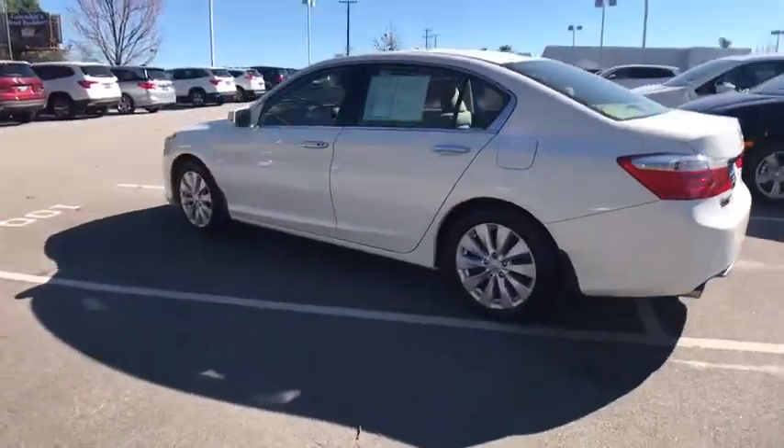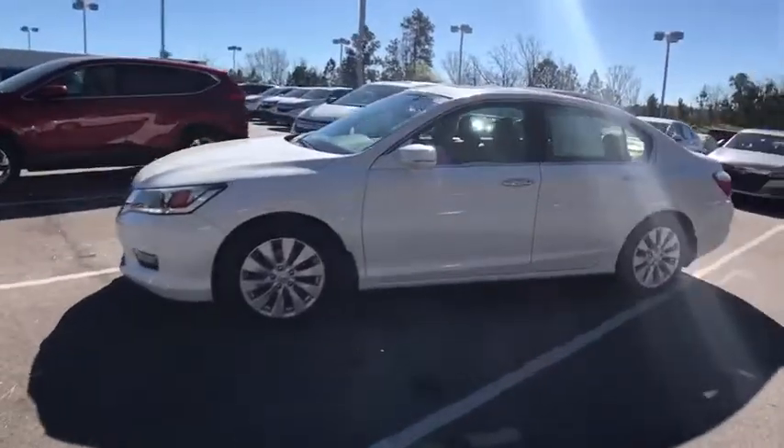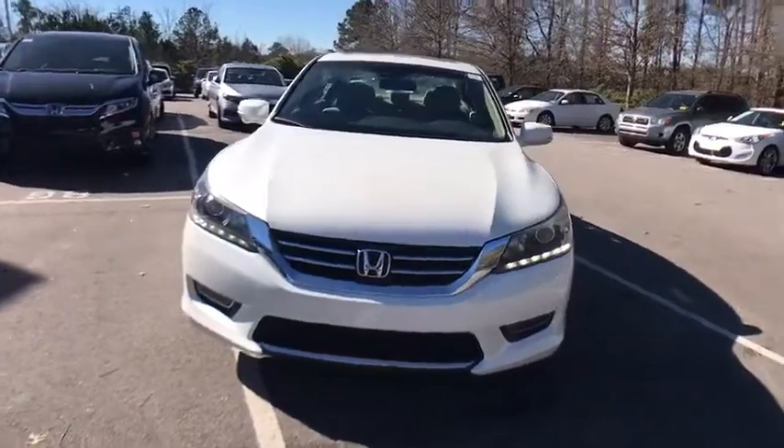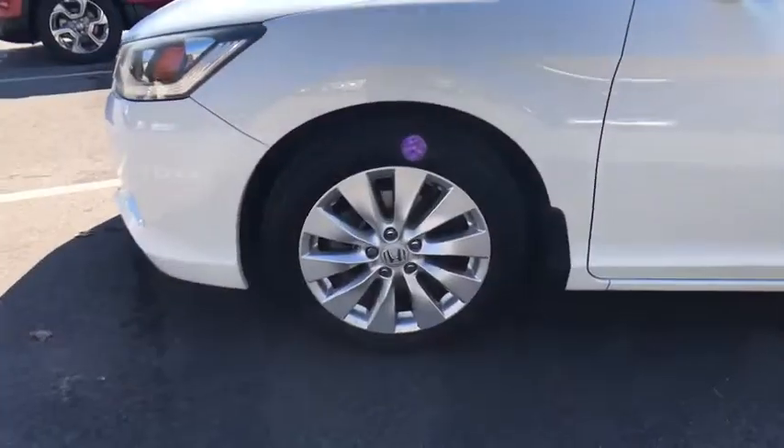Power passenger seat, traction control, leather-wrapped steering wheel, dual airbags, power steering, four-wheel disc brakes, fog lights, power windows, security system, CD player, rear window defroster, electronic stability control.